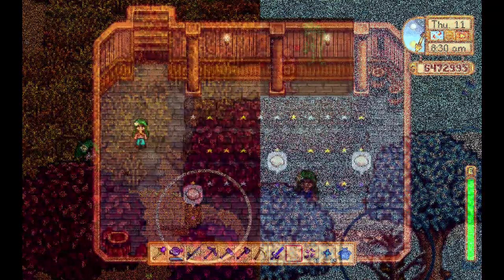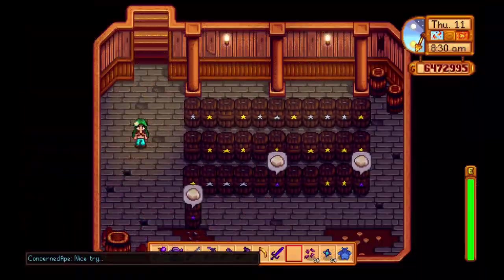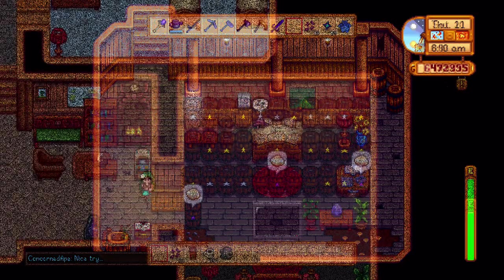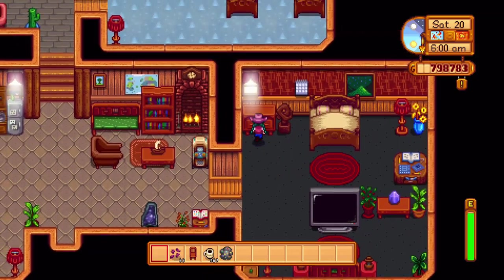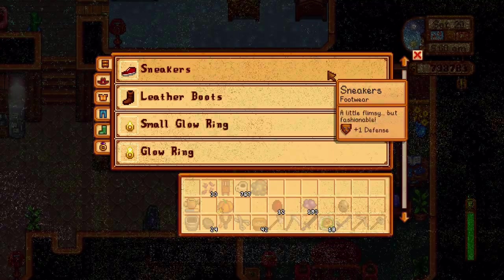Enter "/money" into the chat box for ConcernedApe to say "nice try." Dressers are now usable thanks to the latest updates, so there is no need to stash clothes and accessories in your chest, which take up space.